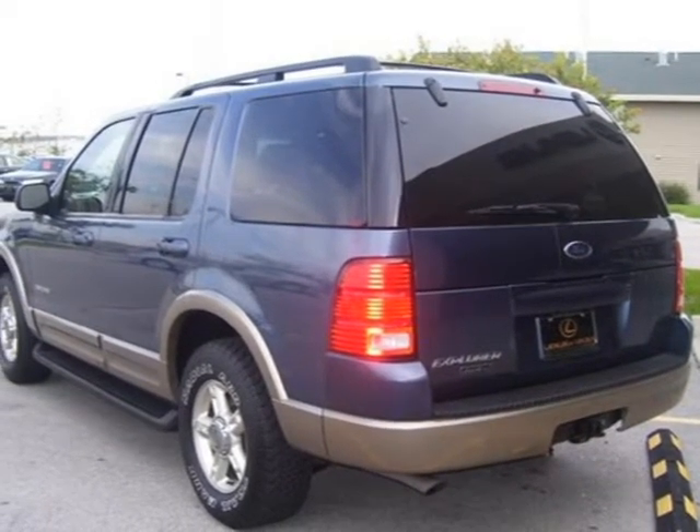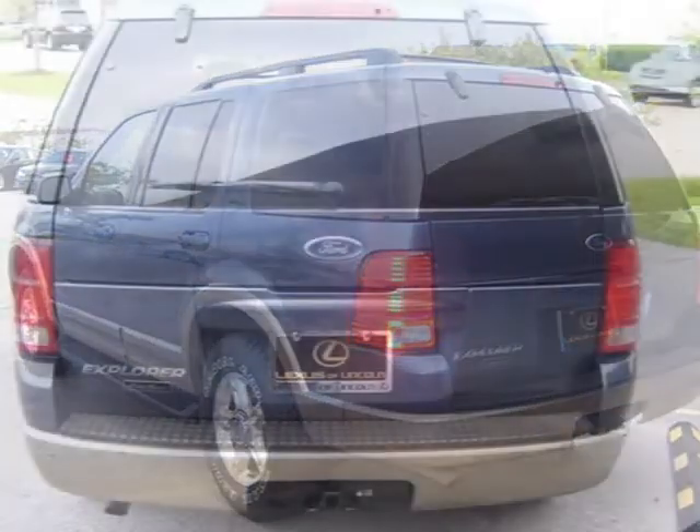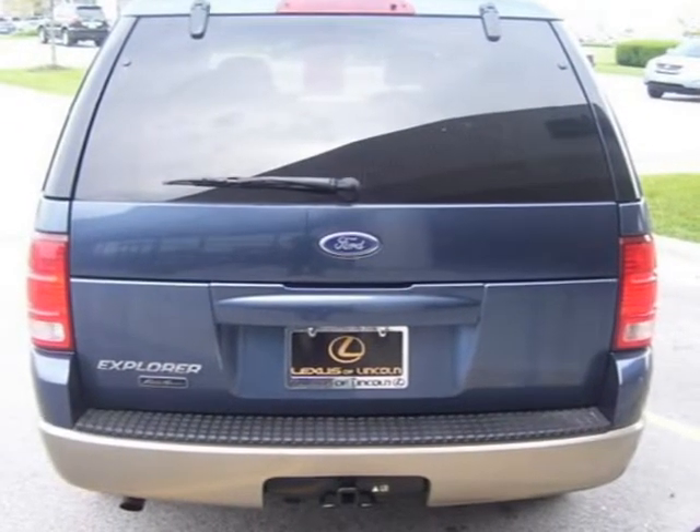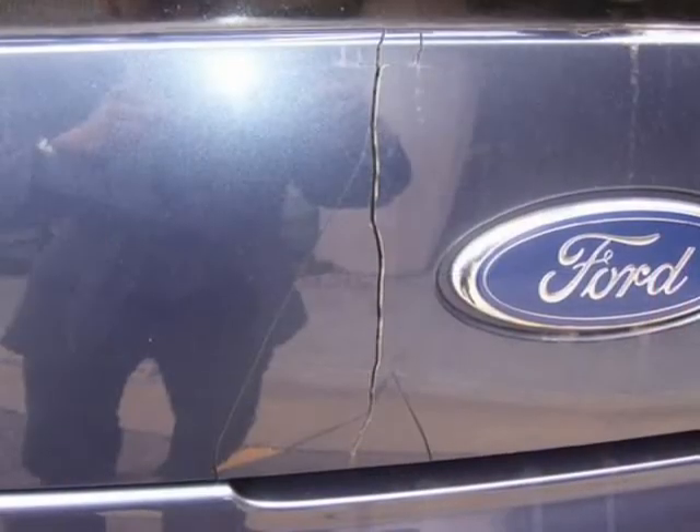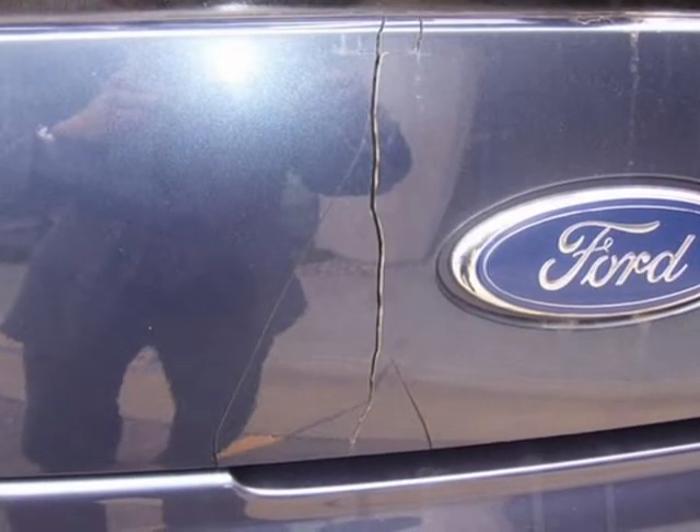Please contact Scott Cavadini for more information. For more information, click the link to the right or call our phone number. Another fine car offered by Lexus of Lincoln — we will ship this car anywhere in the U.S.